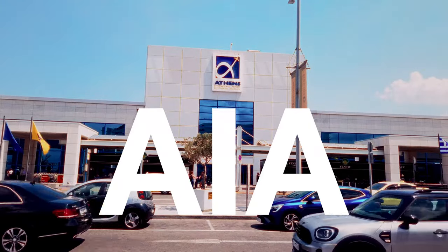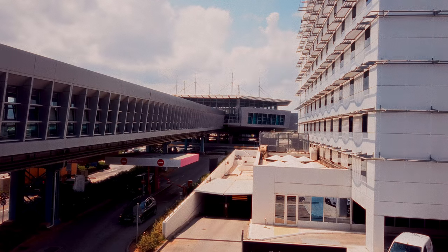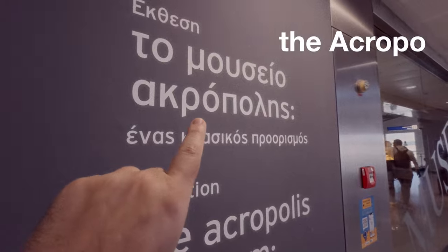The exhibition is at the departure gate on the first floor. It's coaching outside, next to the Acropolis Museum.